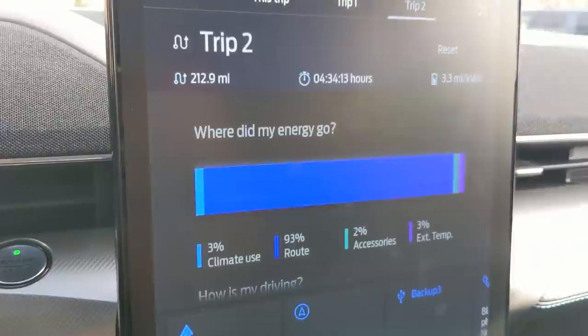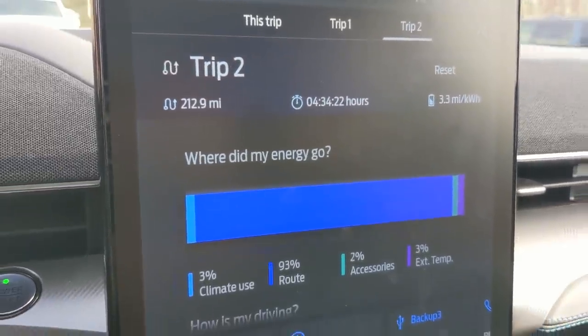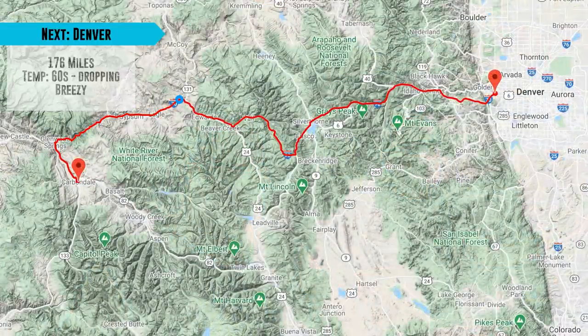We're heading back to Denver right now. We're at 212.9 miles driven today, 3.3 miles per kilowatt hour, going to take a shorter route home at 60 degrees outside. That was a really great visit with our friends — so glad we got to drop off some donuts. We're leaving Carbondale at 236 miles of range and 86 percent charge, with about 174 miles to home. We may stop and charge again just to see how other charging sessions go. We're 213 miles into our driving for today over four and a half hours at 3.3 miles per kilowatt hour.